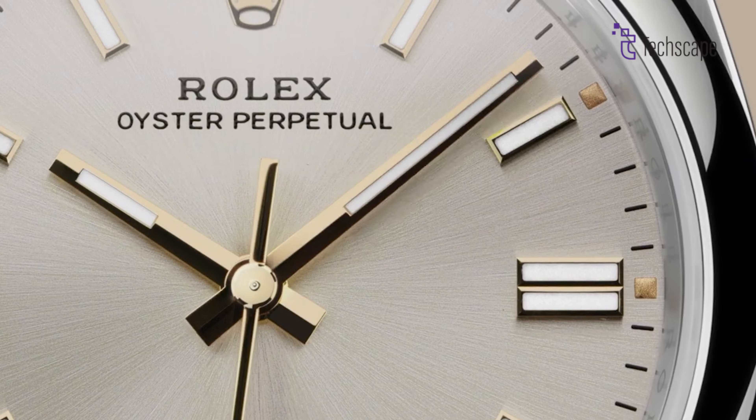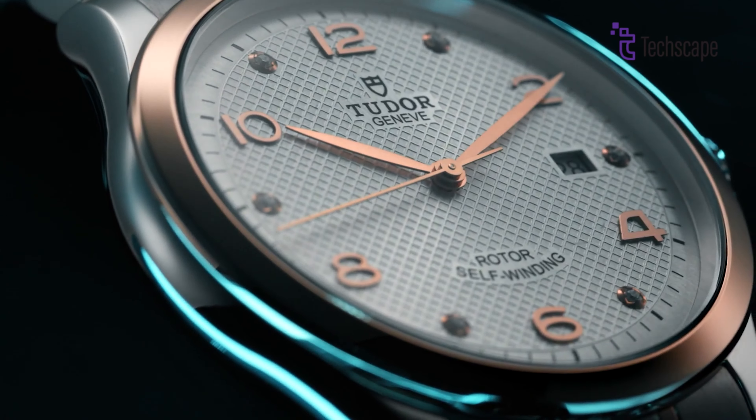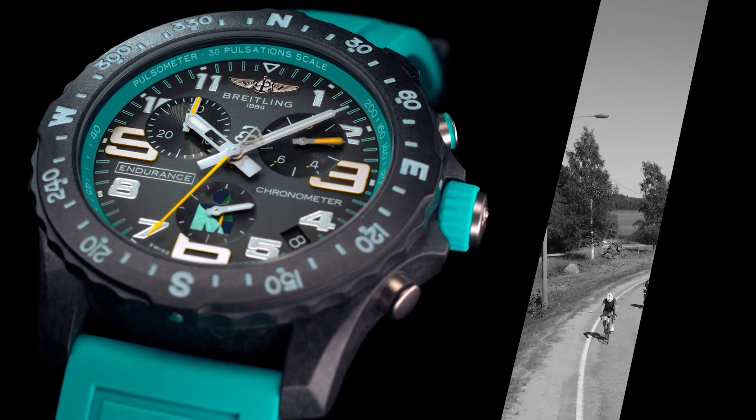That was 5 picks for entry-level luxury watches that you can afford. Hope you found the right one for yourself, and thanks for watching.